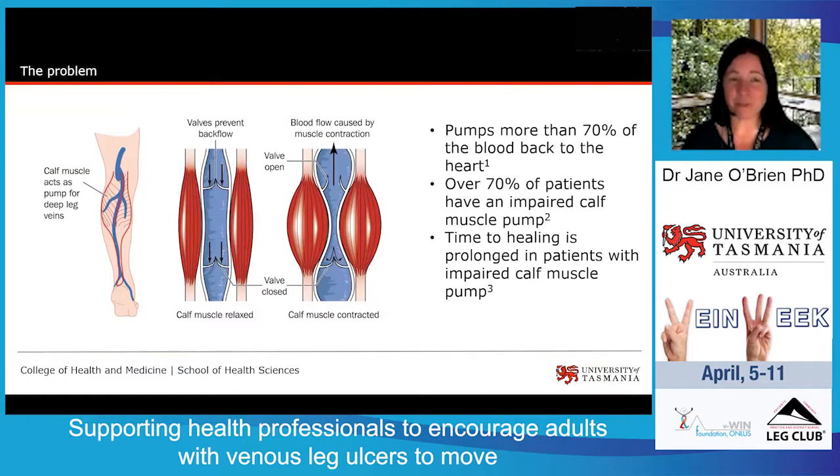As you would know, venous leg ulcers are common and costly. People with venous leg ulcers are more likely to be sedentary, and increased physical activity may improve wound healing outcomes for adults with venous leg ulcers.